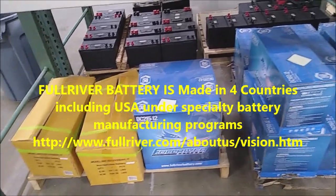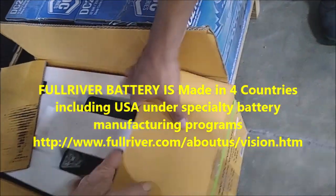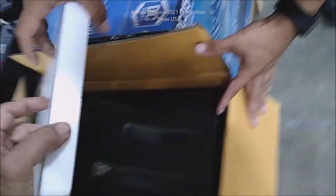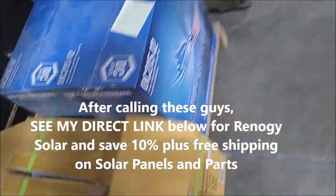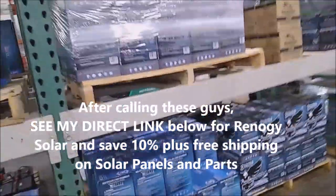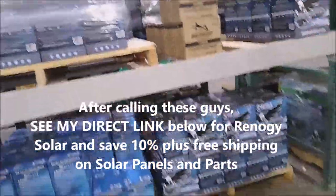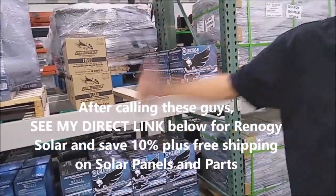They carry all sizes. The big ones — the 31s — are Four Rivers, made in the United States. The AGM Four Rivers are the big ones we saw over there. This is a hundred dollars cheaper than you can get them from Renogy. They can definitely beat RV store prices. And they ship — that's the best part. A set just sold and they shipped them all out.